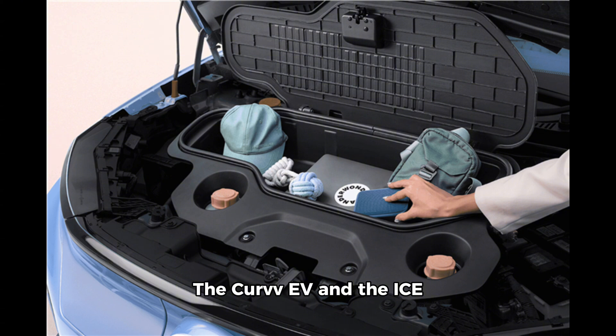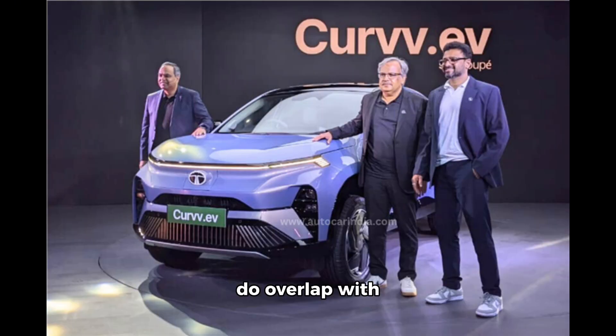The Curveeve and the ICE Curve have small design differences, with the all-electric version getting a closed-off grille, a nose-mounted charger that closes by itself after the EV starts, and a lower bumper area with vertical styling elements. For now, the Curveeve only directly takes on the MG ZS EV, though prices do overlap with the Nexon EV at 14.49 to 19.49 lakh rupees and the Mahindra XUV 400 at 15.49 to 17 lakh rupees.